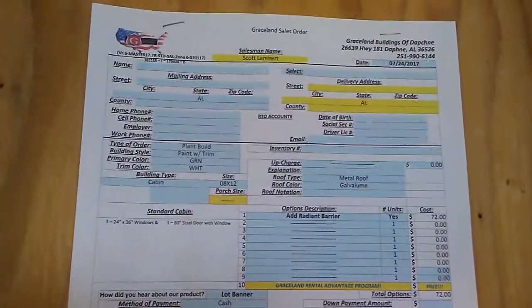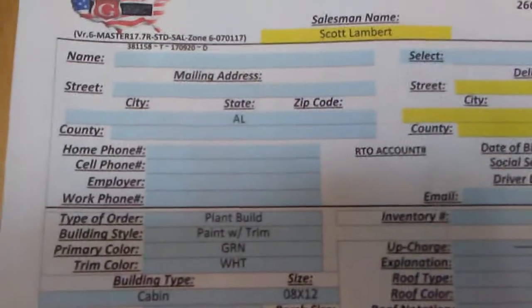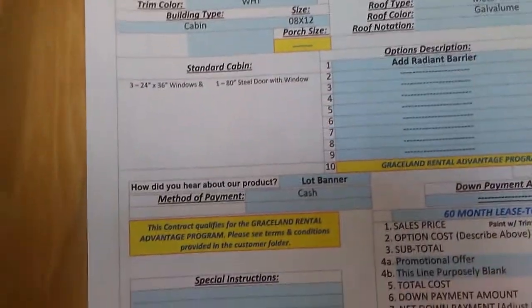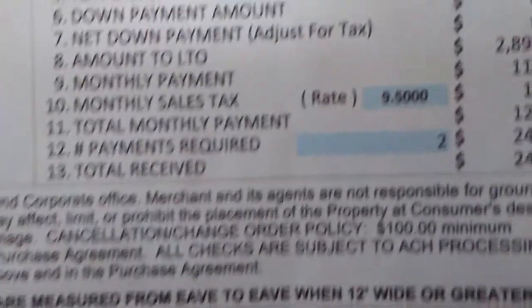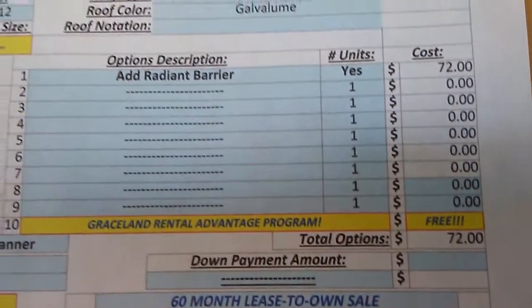Can you zoom in and see it? Let me go back, let me go up a little bit so maybe people can see it. Maybe they have the size on here, not sure. It tells you how many months and a lot of little things about this one. The size — I can't help you right now because I'm trying to look up here and I don't see it. Maybe it's on the paperwork.